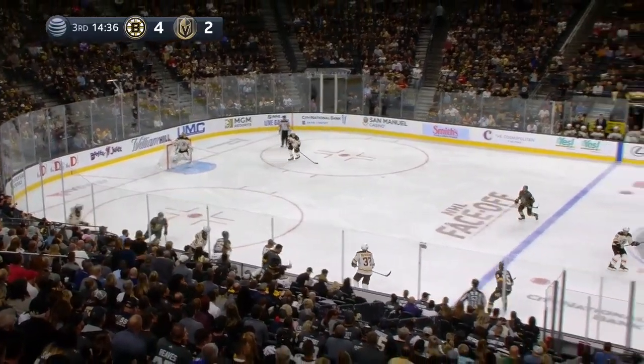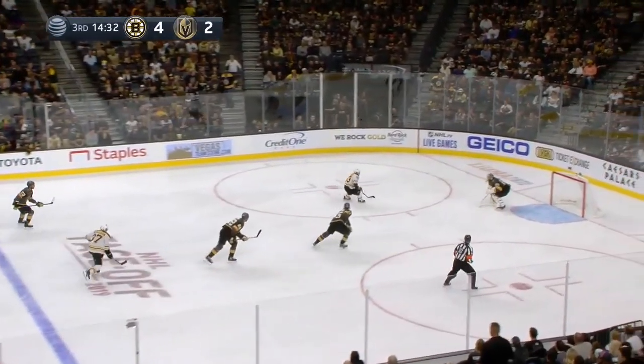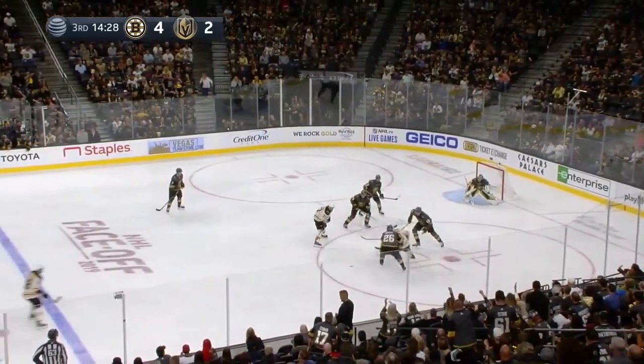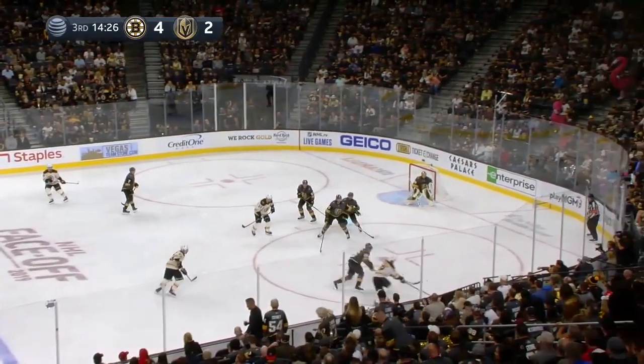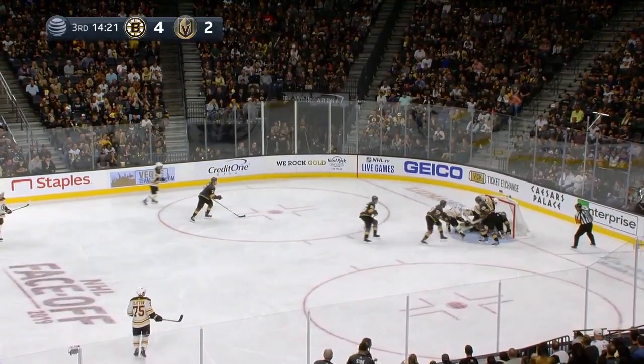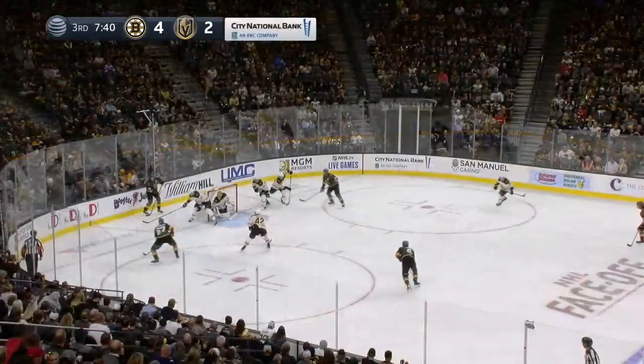Now Pastrnak regains possession and flips it out. Here's Marchand — a chance for the hat trick. Backhand and he missed it. Fleury forced him to the backhand and he missed it wide right. Pastrnak dashing in, a little wraparound chance — save Fleury. Rebound loose in the crease, no whistle, and the Golden Knights come away with it.